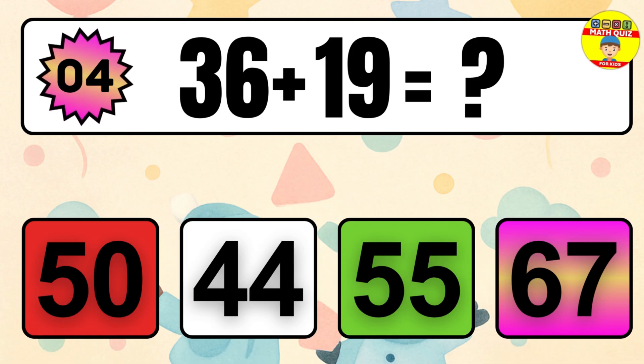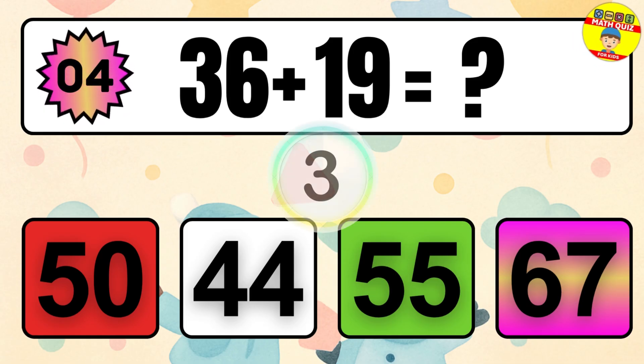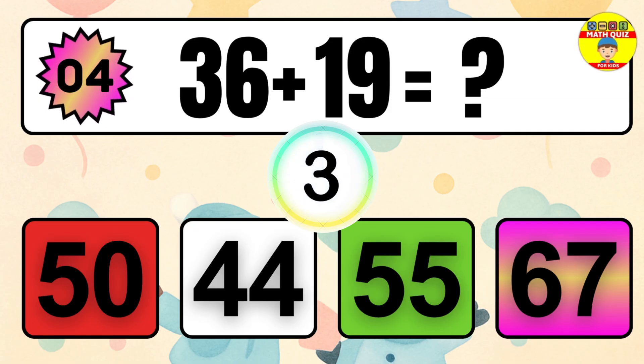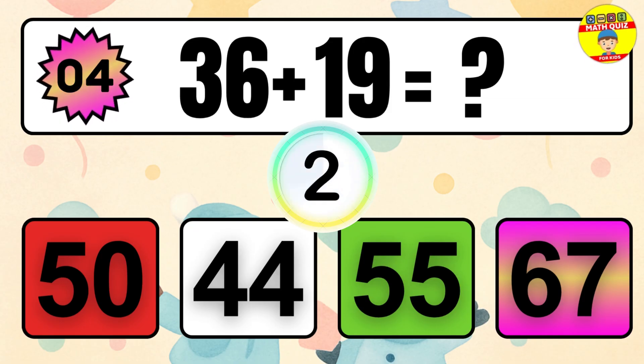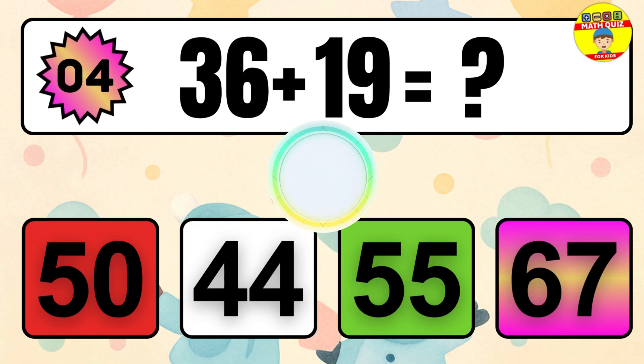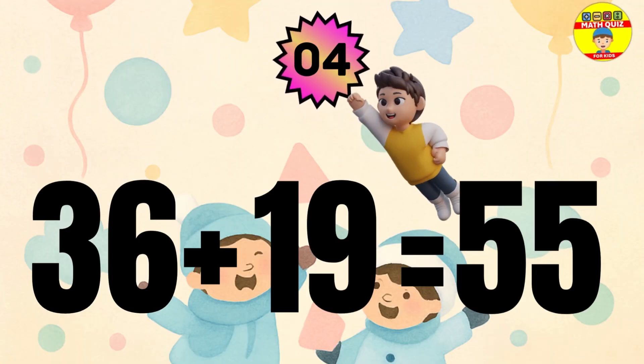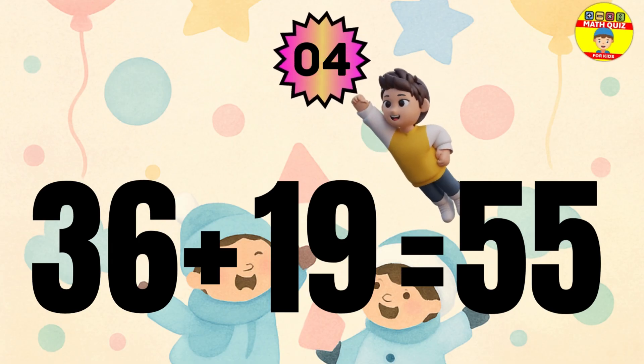Question 4. 36 plus 19 equals what? The answer is 36 plus 19 equals 55.